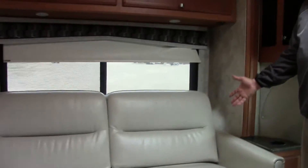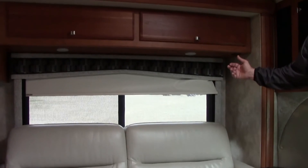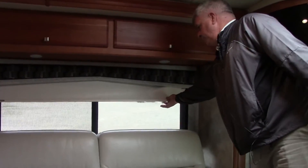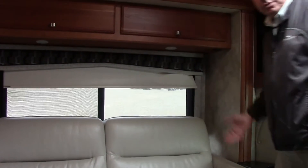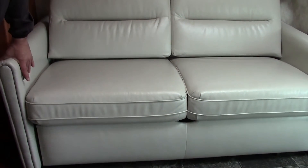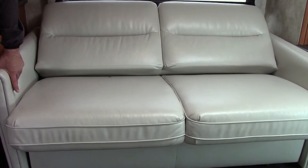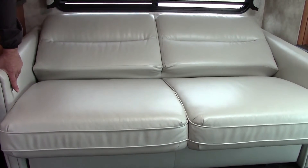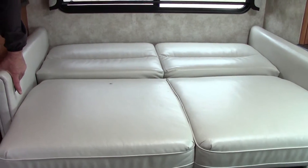As we enter our living area here, notice you have a beautiful sofa. Also on the windows they have what they call MCD shades — when you want total privacy you use this, when you want to just block the sun you use the second screen, or you can open it up. The nice thing about this sofa is it does convert into a bed. The smart folks at Winnebago Industries have made it power, so just a touch of a button and it folds right down into another sleeping area — very smart.